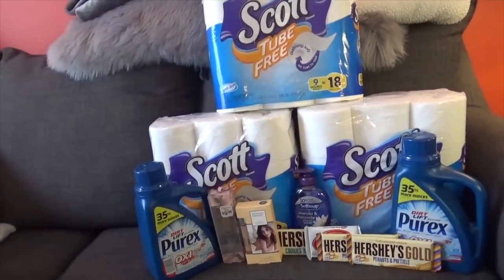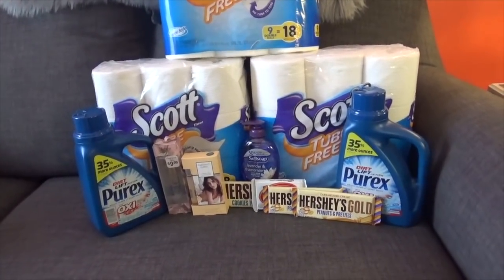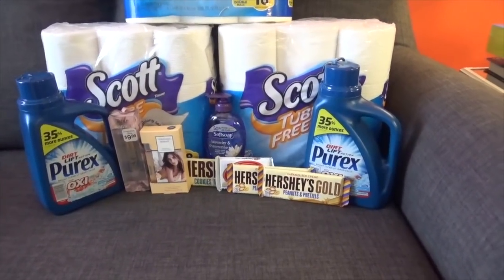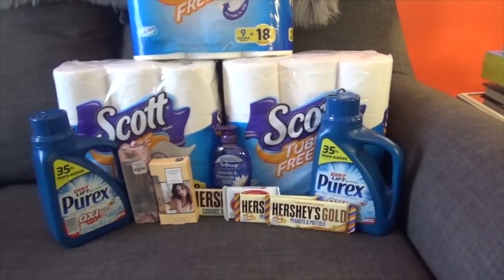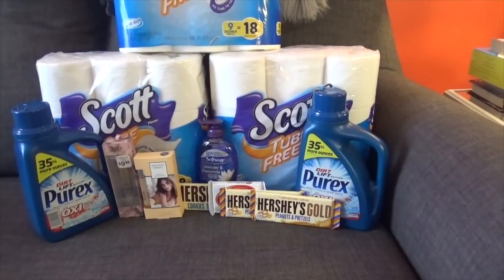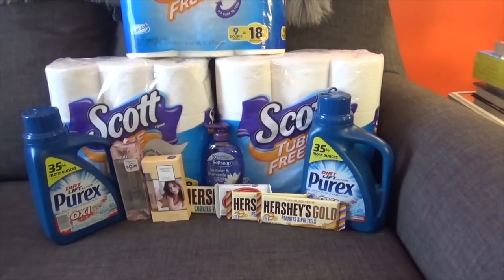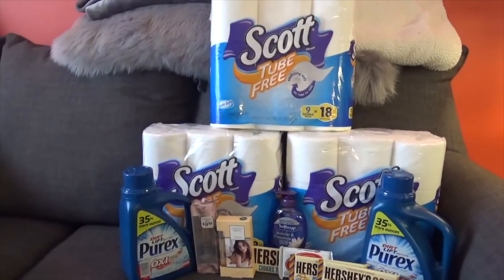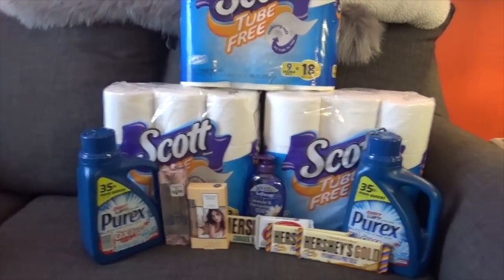So again, my total out of pocket was $12.77. I got $1 back from the Hershey's bars — you buy three for three dollars and get a dollar ECB back, which you can do one time. I got $2 back from the Purex, and $5 back from the Scott's tissue.